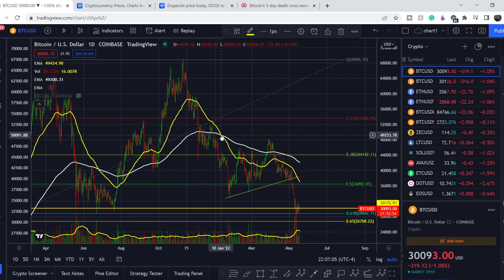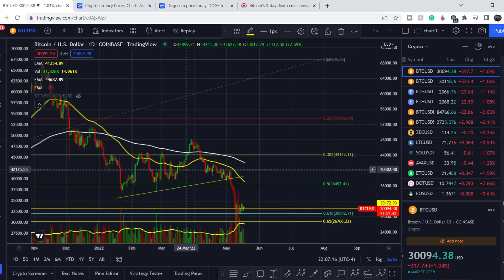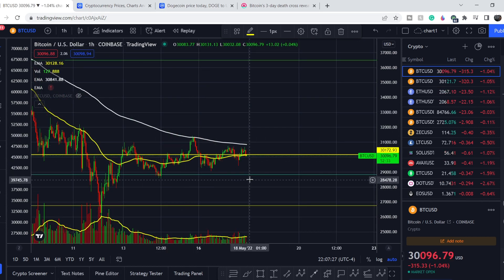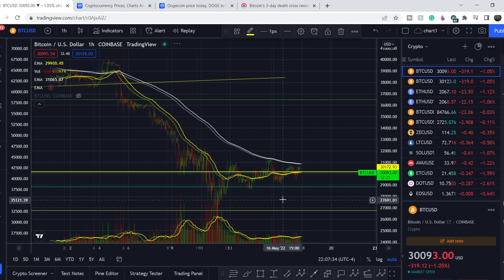For Bitcoin, we had this crossover on January 10th, and for now we are in this massive downtrend. That's why we have to be very cautious with the next leg, because Bitcoin is also in some kind of indecisive phase. With the death cross across multiple time frames, we have more chances to hit lower price targets.